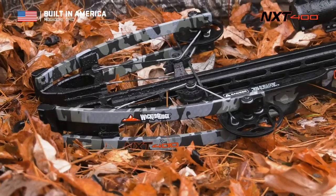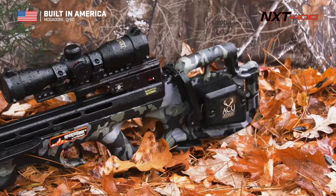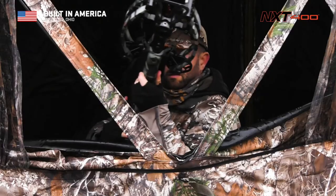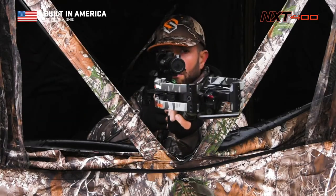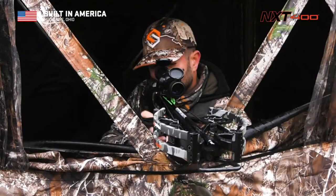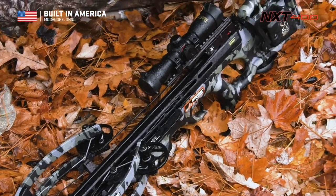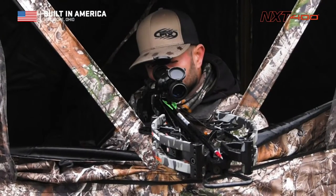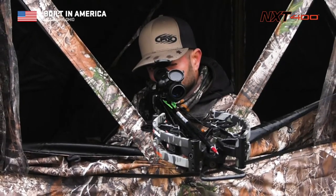The NXT 400 ships completely assembled, and its package includes the AccuDraw cocking device, 3-power ProView scope, 3 carbon arrows, an integrated string stop system, and a quiver. Put your hard-earned money to work with Wicked Ridge — the only American brand offering technologically driven crossbows at unbeatable prices.